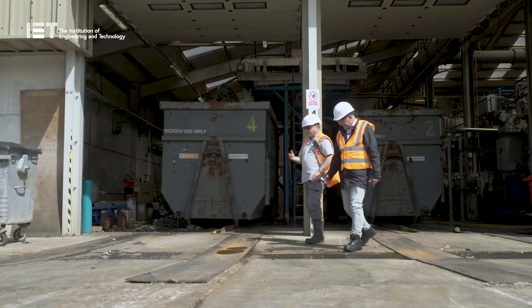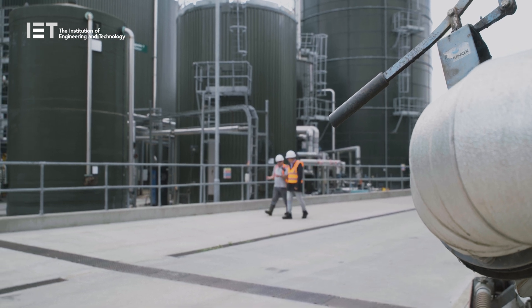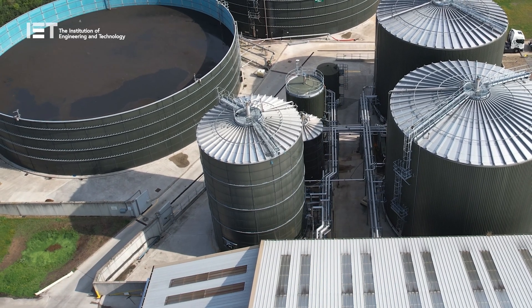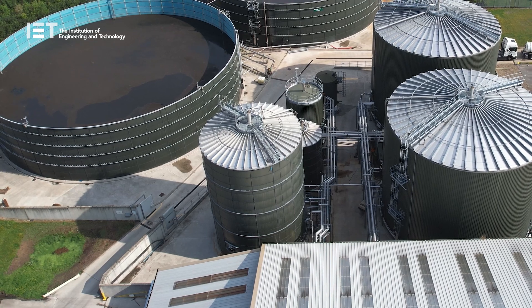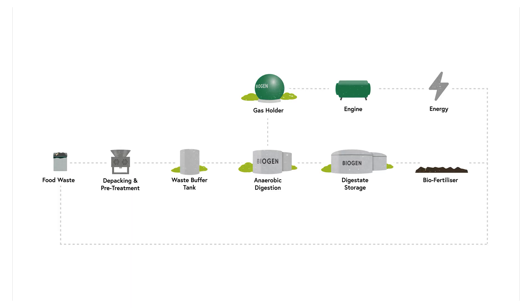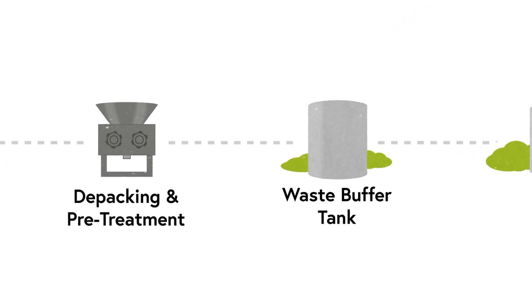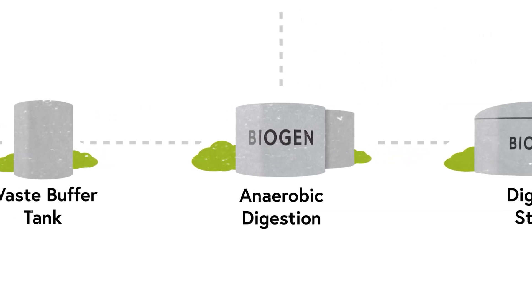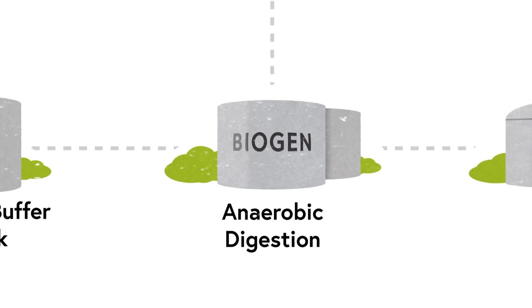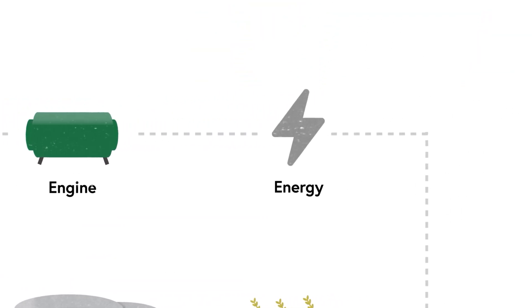Anaerobic digestion is the process by which organic matter is broken down to produce biogas and biofertiliser. This process happens in the absence of oxygen in a sealed, oxygen-free tank called an anaerobic digester. The raw waste buffer tank holds just over 1,600 cubic metres of food for the digesters, which then gets fed into the two digesters on site. Inside, microorganisms break down the waste, creating methane. This methane rises to the top of the tank and is sent to the gas holder, where it becomes fuel for engines that produce electricity, powering homes across the country.